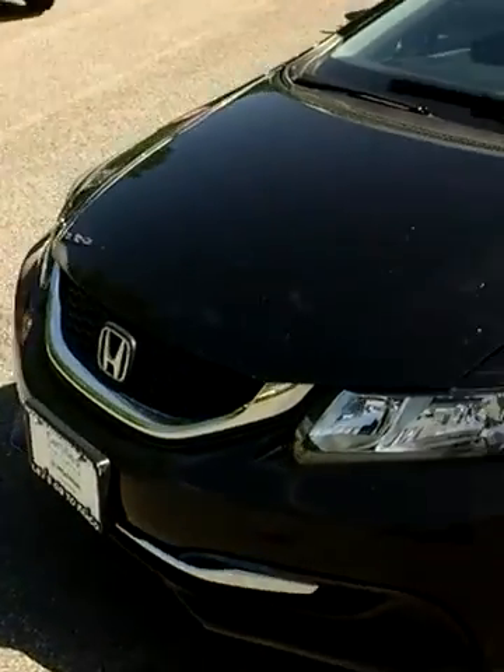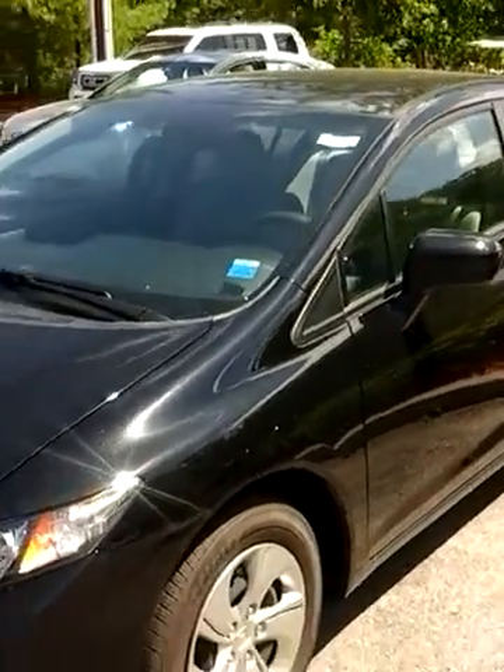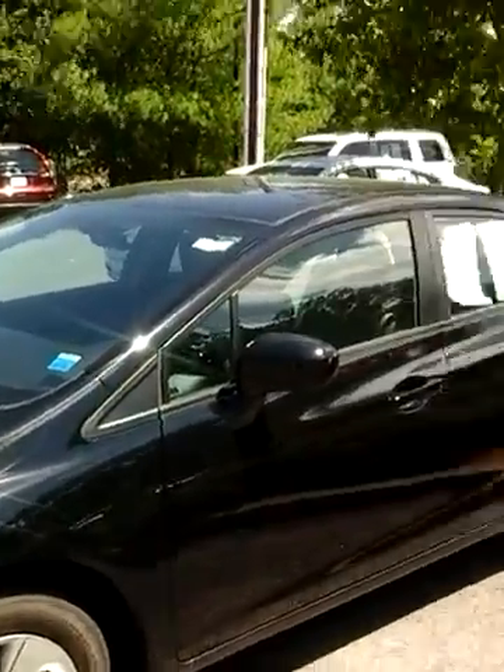Hey Shawn, it's Brian at Mount Kisco Honda. I told you I'd take a little video of that 2014 Honda Civic for you. This is it — the LX, four-door automatic, black. Nice car all the way around.